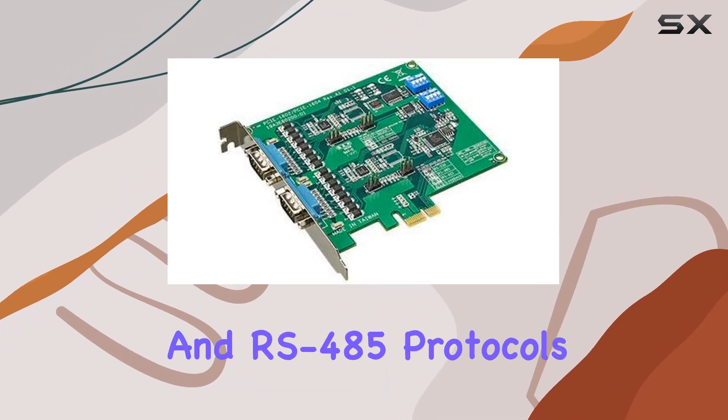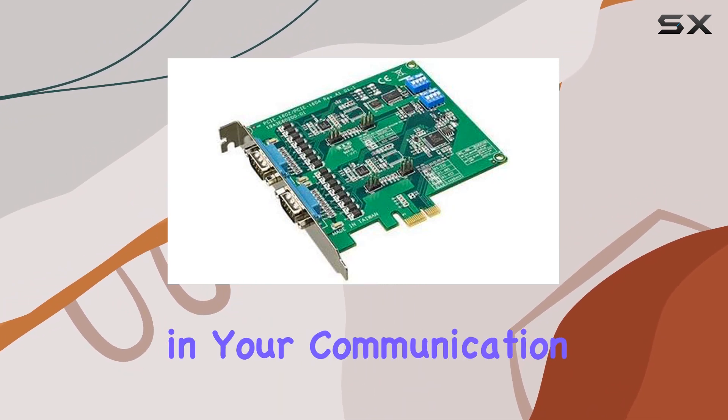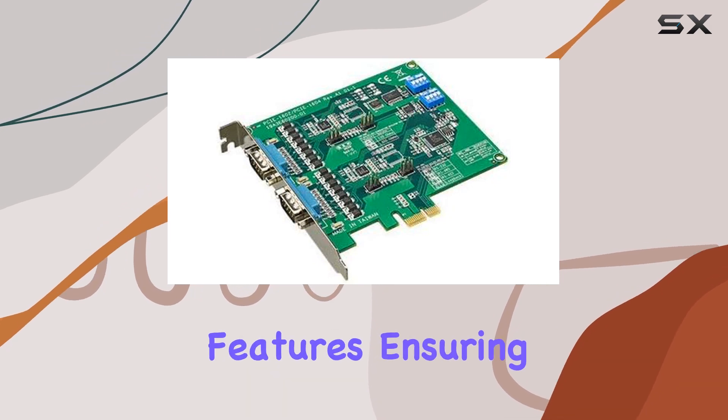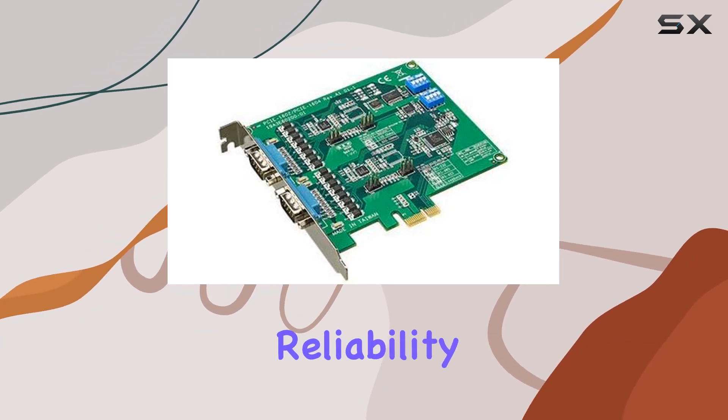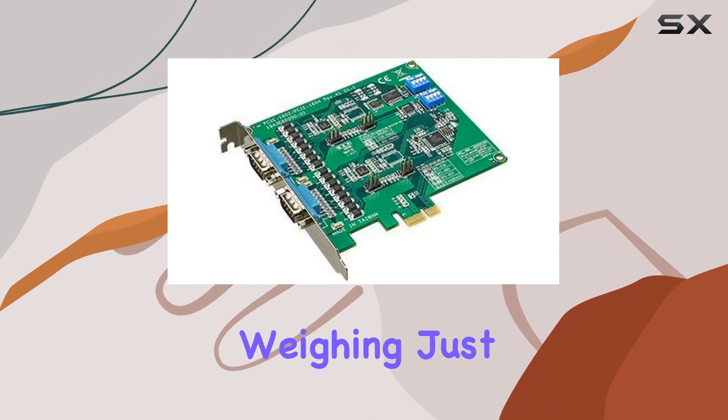RS-422, and RS-485 protocols, offering you flexibility in your communication setup. But what sets it apart is its surge and isolation features, ensuring the safety and reliability of your data transmission even in challenging environments.